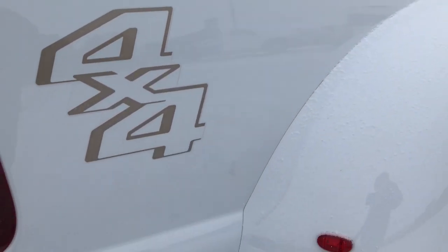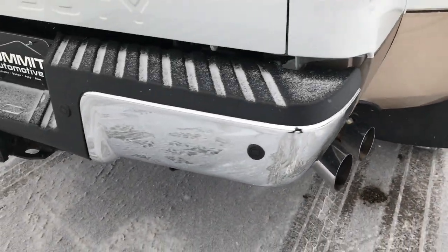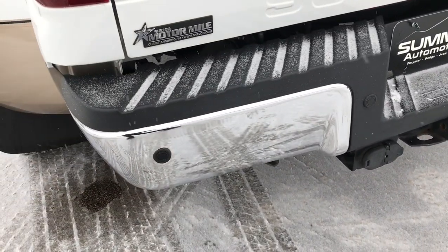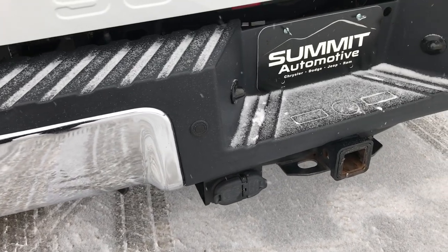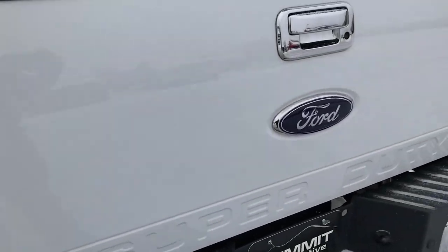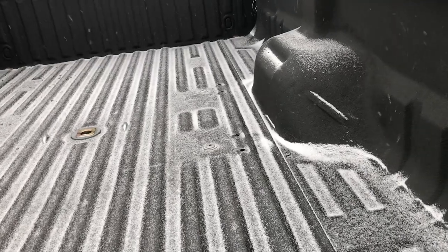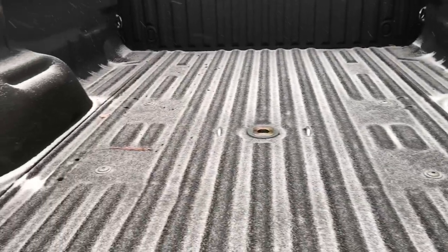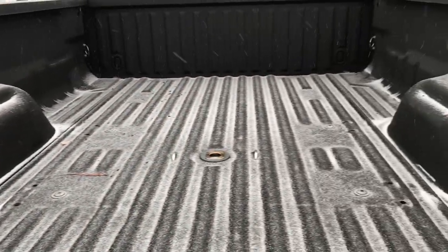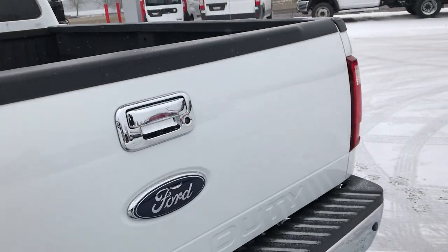Lower rockers and lips look really good, and it has the factory chrome step bars that are in excellent shape. Rear bumper is in excellent shape, no dents or dings. It has a full towing package which includes receiver hitch, 4-pin and 7-pin wiring, and backup sensors. The rear tailgate is in excellent condition, no dents or dings. It has a very nice spray-in bed liner with a B&W gooseneck hitch, and it also has wiring in the back for a hitch. Tailgate shuts nice and solidly.